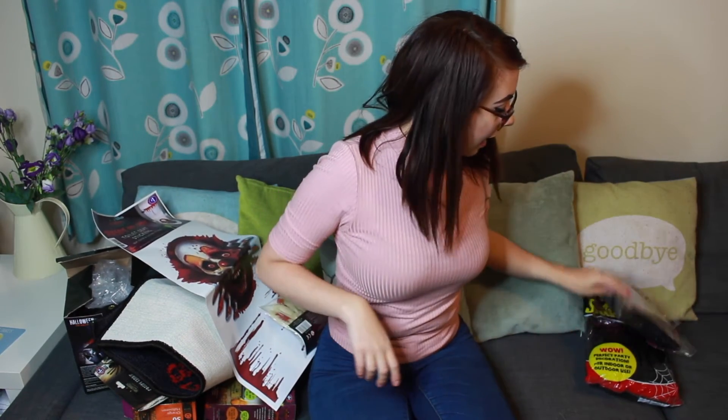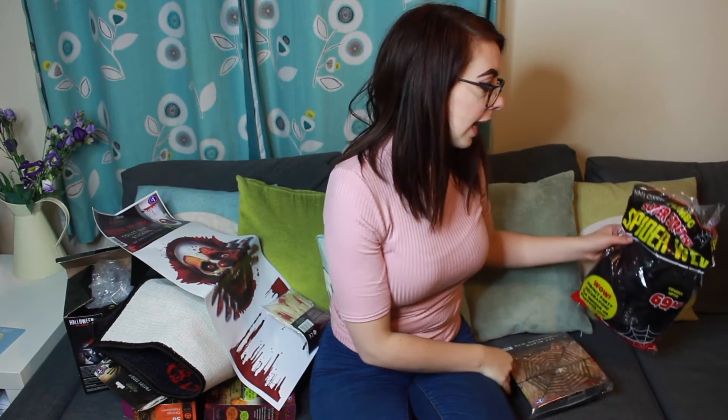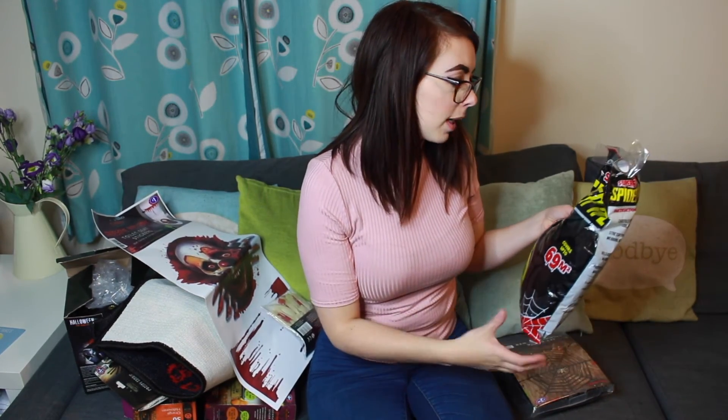I also got some balloons which have got hand prints on them — a pound for those. And last of all, I got some cobwebs. This one's a six-foot black shimmering web and it's £2.99 — it's huge. And I've got the classic black cobwebs which was £1.99 for a massive bag.